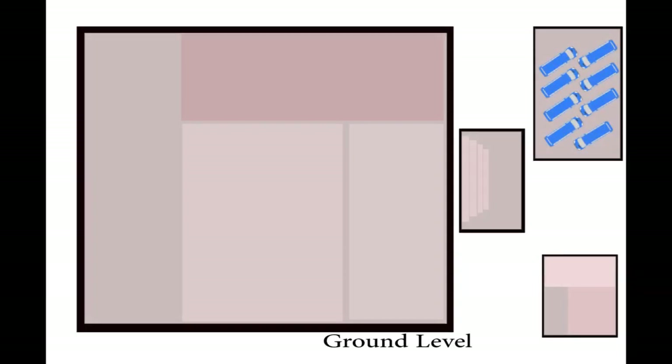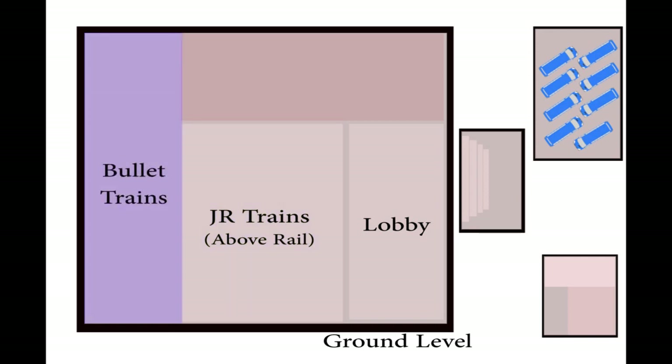Let's start at the ground level. I'm going to keep this basic to ensure it's comprehensible for newcomers. Here's the ground floor of the Kyoto train station — this is the first floor of the main train station itself. This is where all of the trains and access to them occurs. Here's the lobby, here are the JR lines and the above-rail trains, and here are the bullet train lines.